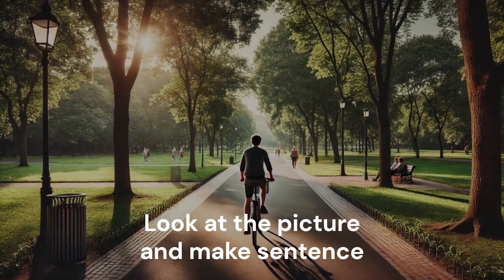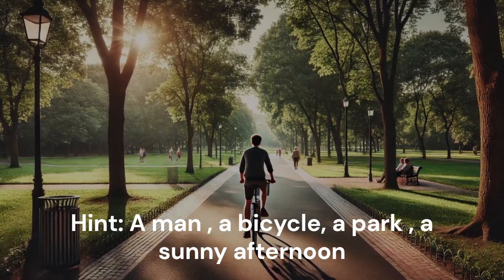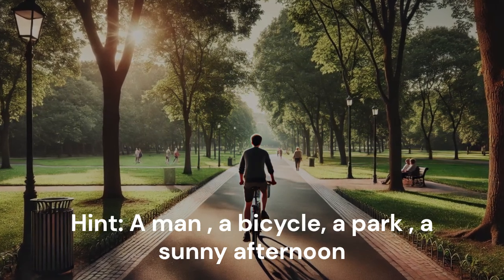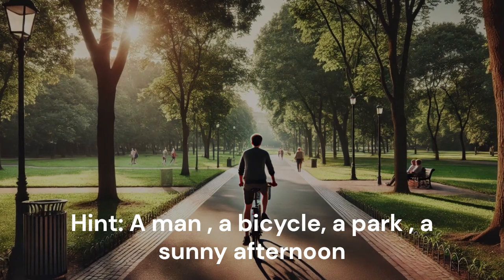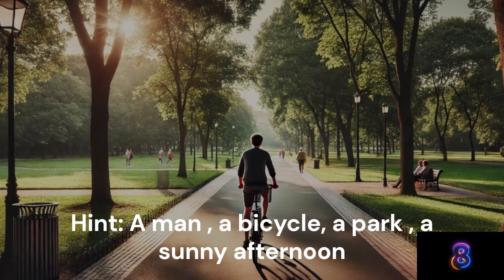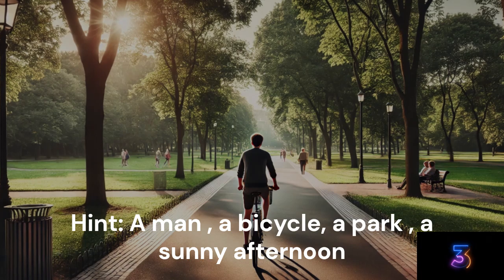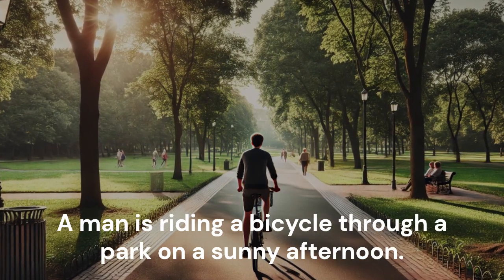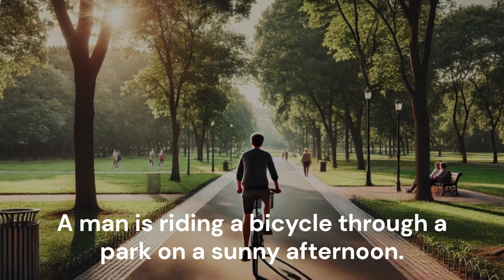Look at the picture and make a sentence. Hint: A man. A bicycle. A park. A sunny afternoon. A man is riding a bicycle through a park on a sunny afternoon.